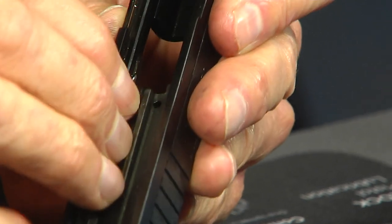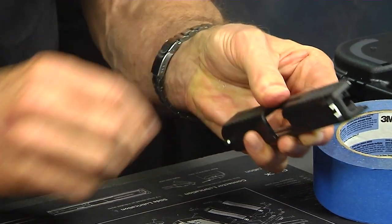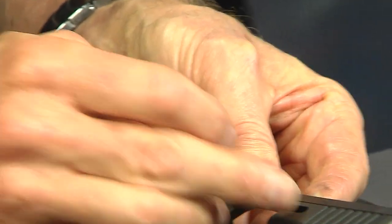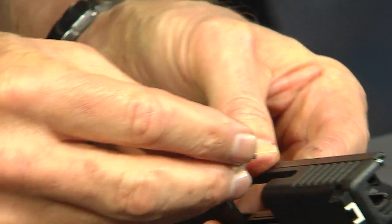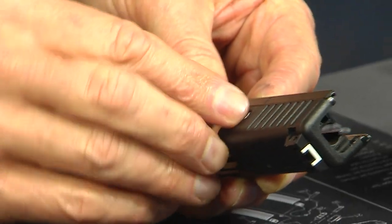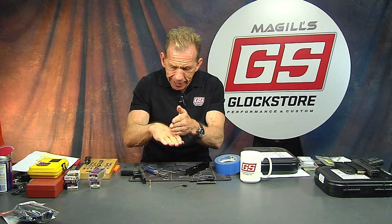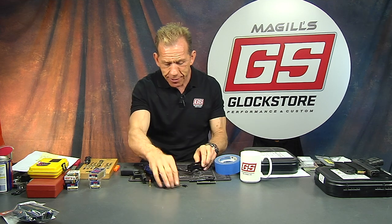Now we're going to put the extractor in. To do that, you depress the safety plunger with your finger and put the extractor into the hole so that the claw is facing forward — it really only goes in one way. Drop it in, then let go of the safety plunger and it'll capture itself so it doesn't come out by itself.